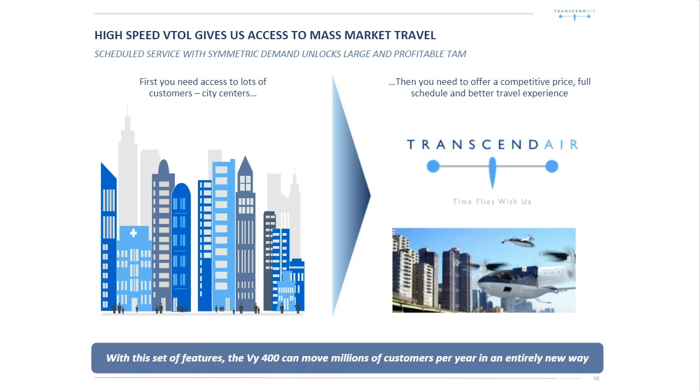High-speed VTOL gives us access to city centers — and the key to that is city-center-to-city-center travel has symmetric demand. One of the things that's really hard to deal with, especially with on-demand mobility, is asymmetric demand. People want to go from the suburbs downtown in the morning to work and come back in the afternoon — the aircraft is empty the rest of the day and empty coming back on each leg. Same with leisure travel: people want to travel to the shore islands on a Friday night, but nobody wants to come back from Martha's Vineyard on Friday night. That immediately doubles the cost of the ticket price. What you want is scheduled service with symmetric demand. That unlocks a really large and profitable total addressable market for our ART service. Hence city centers — and to get to city centers, you need VTOL. Four trips per day are key to letting us offer a competitive price, and we should be able to move millions of customers per year in an entirely new and better way.